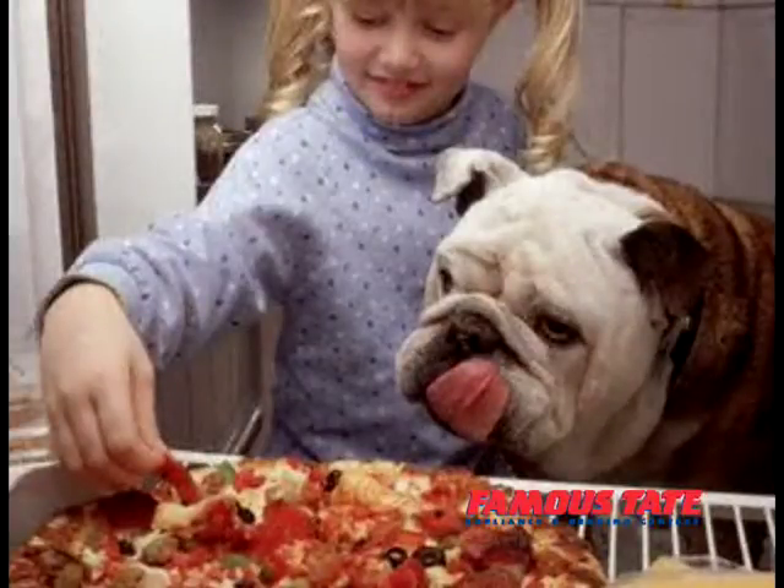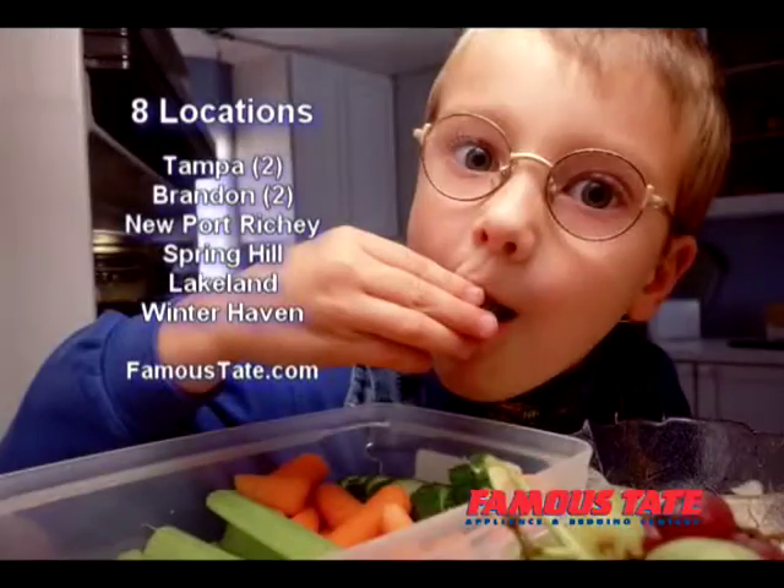For new kitchen appliances, visit any of the eight convenient Famous Tate Appliance and Bedding Centers. You make us famous, Famous Tate. And see the zillions of things they have to make your life better.